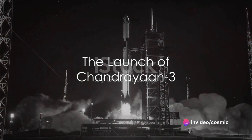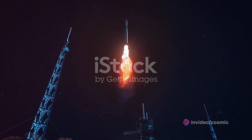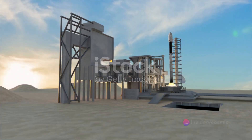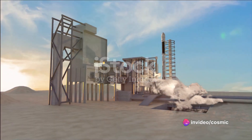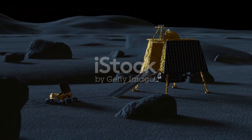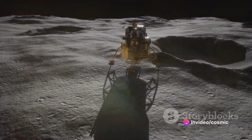Have you ever wondered how a spacecraft journeys from Earth to the Moon? Imagine the scene as Chandrayaan-3 lifts off, a fiery spectacle of human ingenuity. The launch site, chosen for its optimal position, and the rocket, a marvel of engineering, work in perfect harmony. As the craft ascends, it follows an initial trajectory, a carefully calculated path to pierce Earth's atmosphere, each element a testament to the precision and technology required for such a feat. And with that, Chandrayaan-3 began its monumental journey, hurtling through the cosmos towards the Moon.